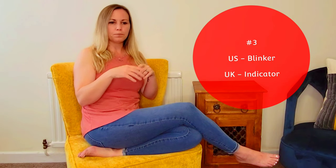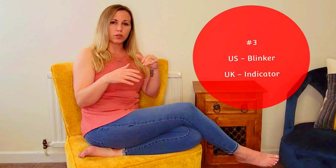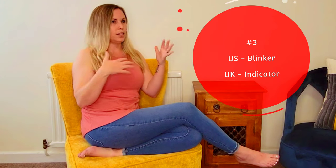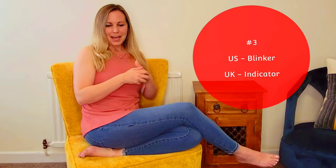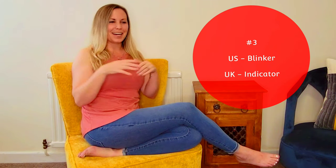For our driving test over here, in the United States we call it a blinker. Here, you call it an indicator. That was something I had to think about — okay, it is an indicator, I'm indicating which direction I'm wanting to go. That makes complete sense. I can get behind this.